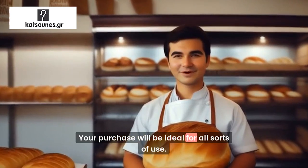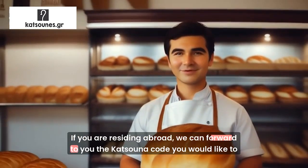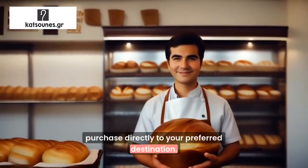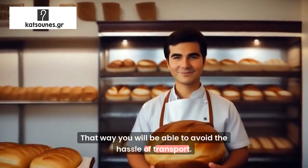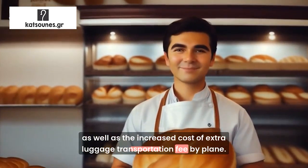Your purchase will be ideal for all sorts of use. If you are residing abroad, we can forward to you the Kitsuna code you would like to purchase directly to your preferred destination. That way you will be able to avoid the hassle of transport, as well as the increased cost of extra luggage transportation fee by plane.